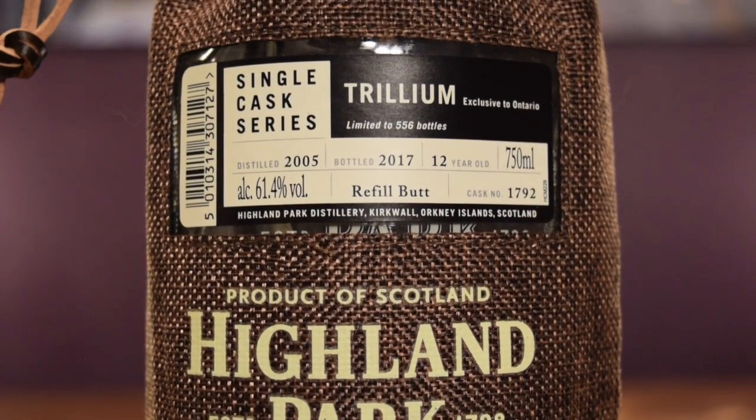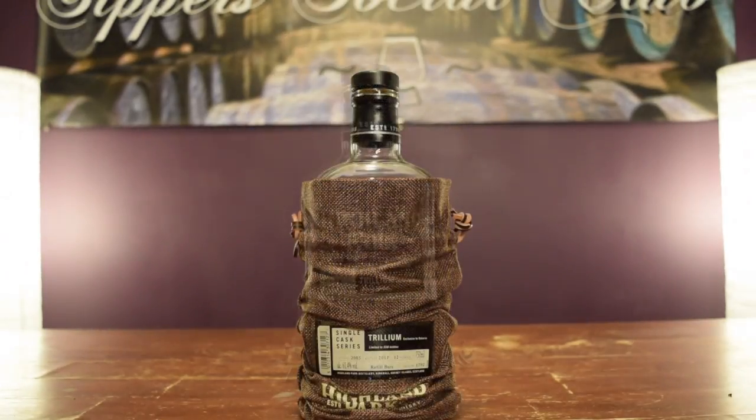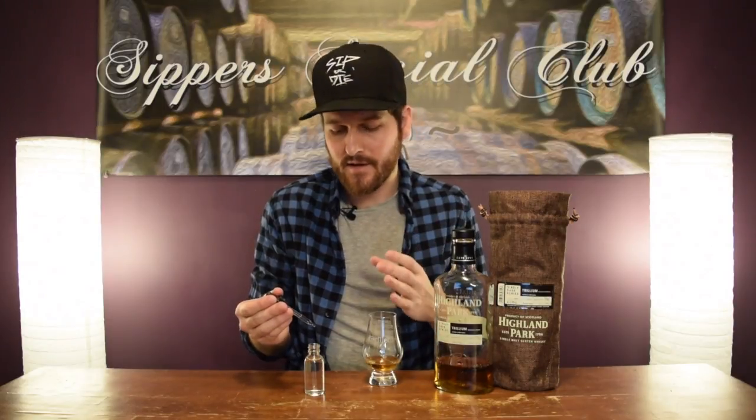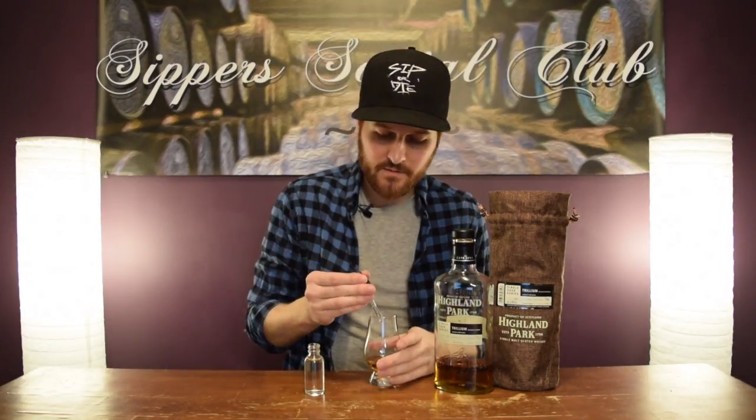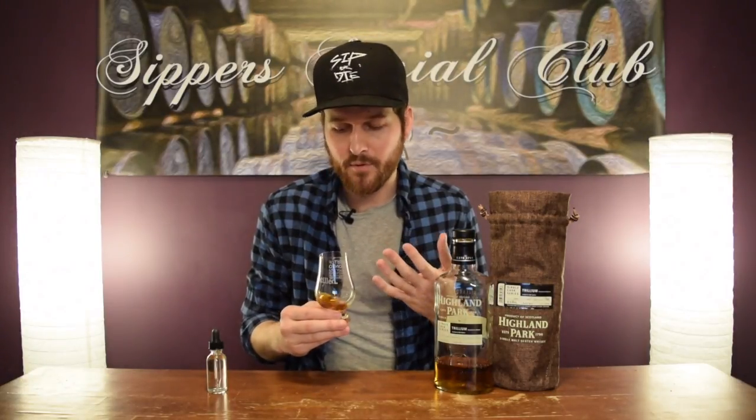The bottle comes in a burlap-type sack. Trillium is Ontario's provincial flower, so I think that's where the name comes from. I'm going to add some water. When I do reviews, I always try a whiskey numerous times. I'll add water just to experiment. If I think the water improves it, I'll add it every time. With the heat in this whiskey at 61.4%, I noticed the finish was a little hot, so I'm adding about 10 to 12 drops for this pour.